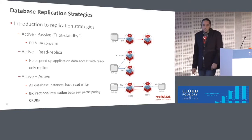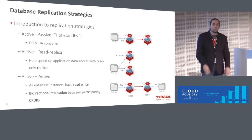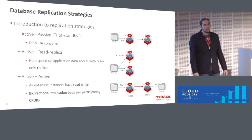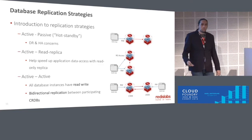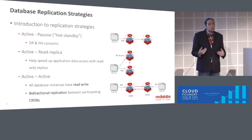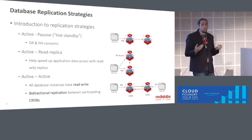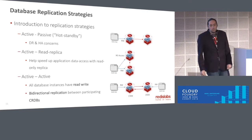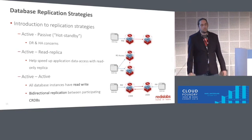On the replication side, we have a few different options. Your standard active-passive hot standby for HA purposes — our failovers generally take anything from less than a second to up to about 30 seconds, depending on the severity of the failure. We can also do read replicas that allow you to scale out reads on individual keys, which is very difficult to do, especially if you have a couple of hot keys getting most of your traffic. And then the really cool thing is this new active-active technology that's based on conflict resolution data types.